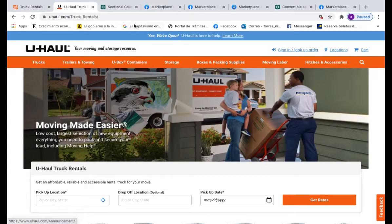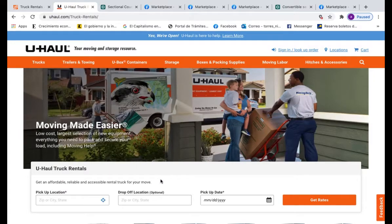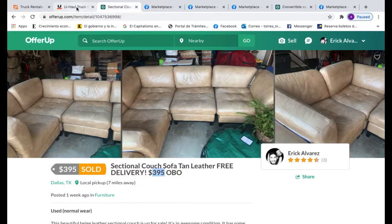Keep in mind that five of these couches I actually used U-Haul first. Last Friday I rented a 20-foot U-Haul and everything included with gas came out to $255. I was able to pick up six couches, so dividing $255 by six comes out to $42.50 per couch — that's how I determine how much I paid to pick up each one. I'll put all the numbers when I go through each couch.